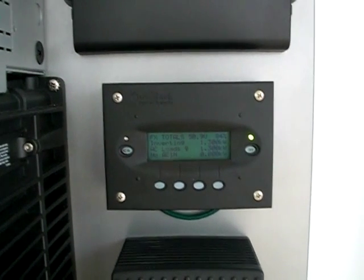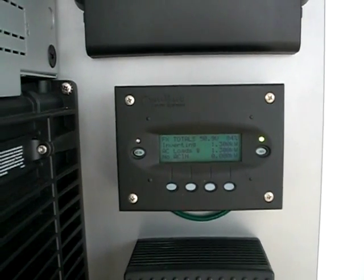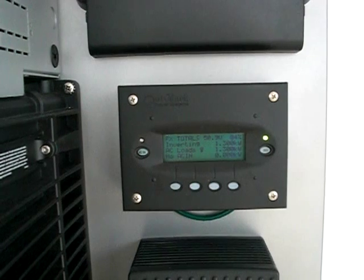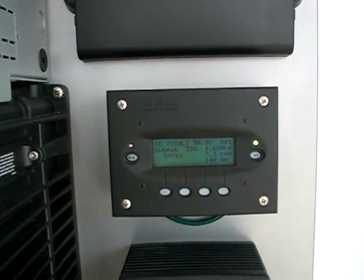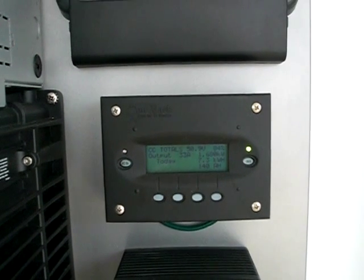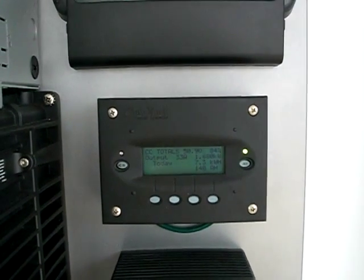AC loads inverting is 1,300 watts, or 1.3 kilowatts. Our batteries are running at 50.9 volts, and as I said, still at 84% battery capacity.